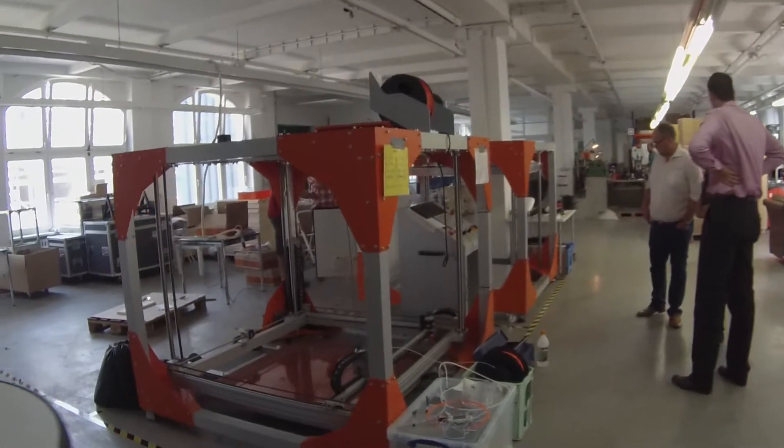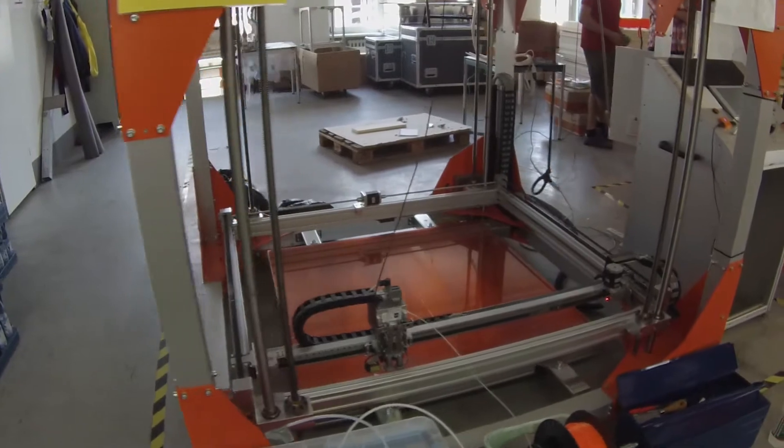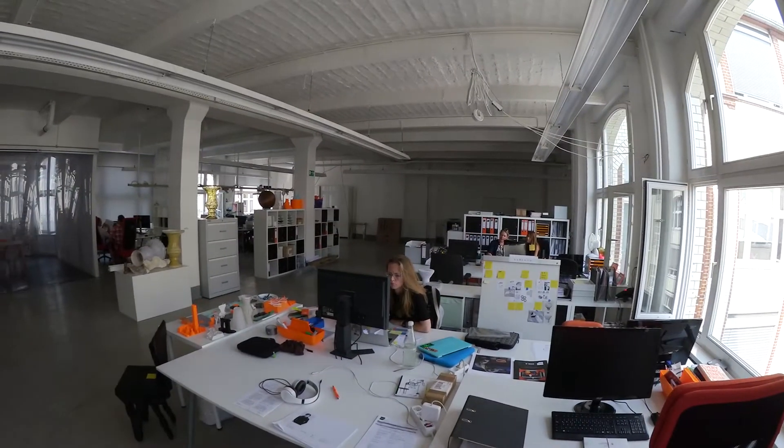Big Rep is the manufacturer of the largest FDM 3D printer in the world. We were founded at the beginning of last year, so around about 15 to 18 months ago. We started off with just a couple of people, three or four people, and now we are almost 40 people.